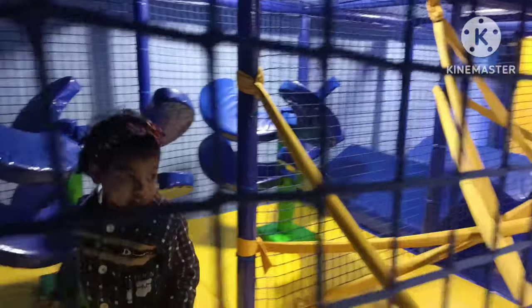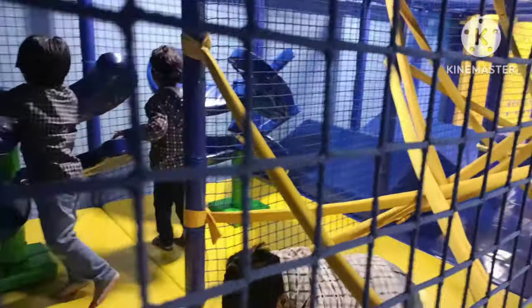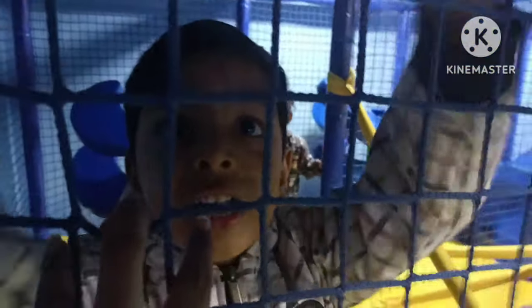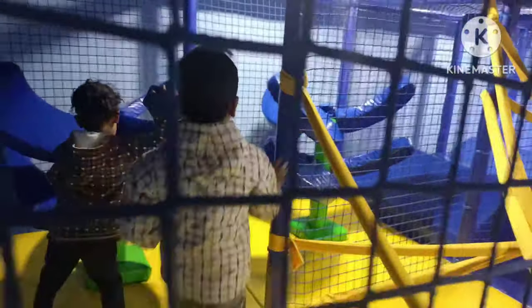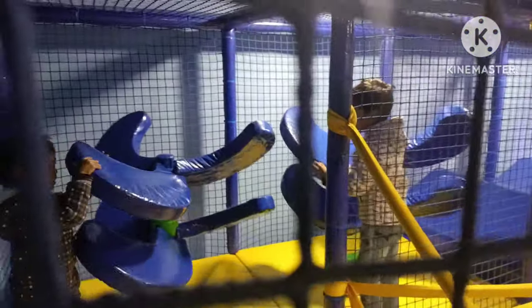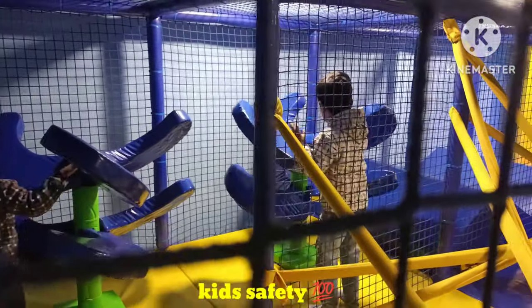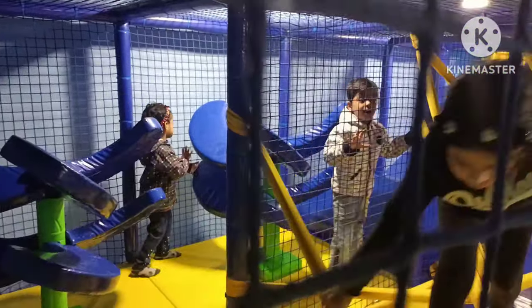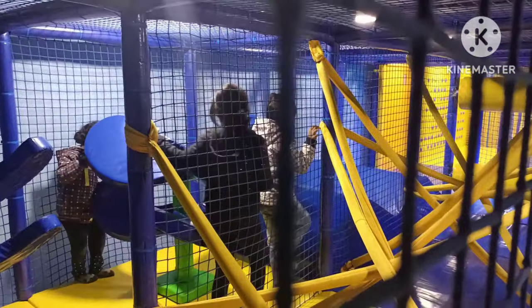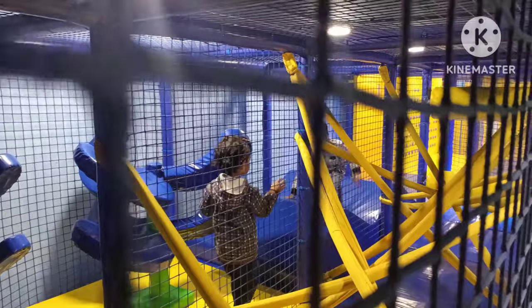Hi Aishu, are you having fun? Hi Abdullah, are you having fun? The best part is that it's a soft play area where you can leave your kids alone and independently. They can learn and observe things on their own with full confidence and without any worry that they will get hurt. I love the way the management has ensured the safety of the kids.